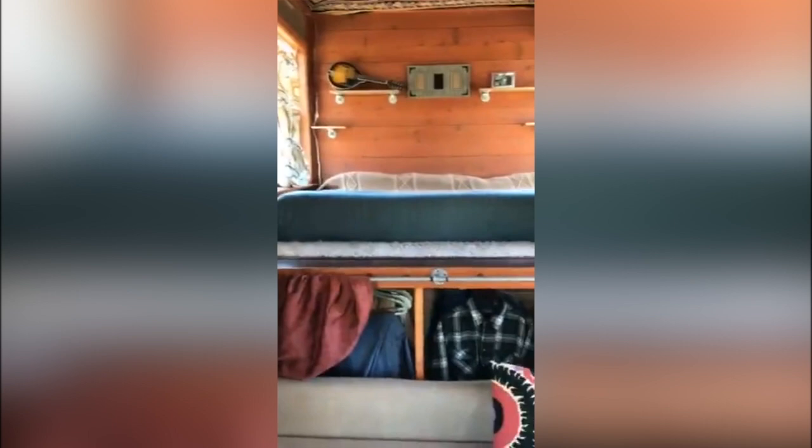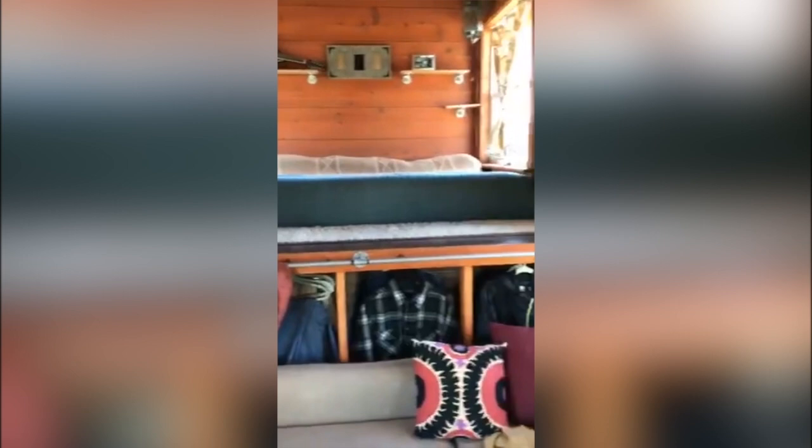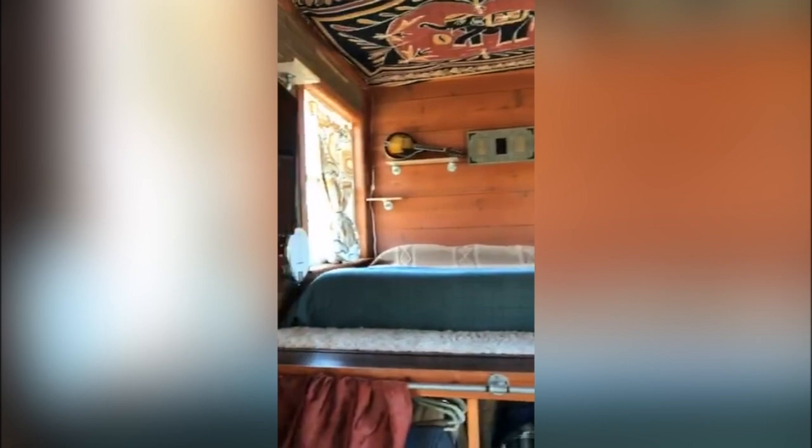Looking over here, we have the queen-size memory foam mattress which is included in the purchase of the house. That space can fit a king if you would like. There's ample wall space for pictures, books, whatever you have in mind on each side. The TV is on a swiveling wall mount so that you can look at it while you're in bed or while you are cooking.